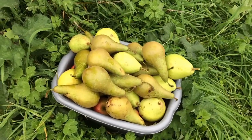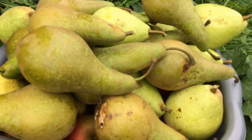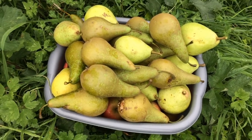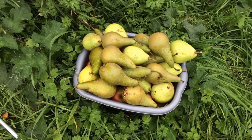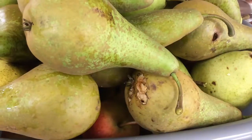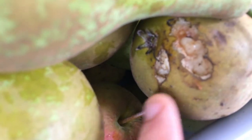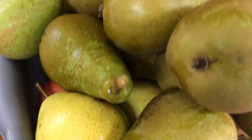I'm absolutely thrilled to bits — look at all these pears! There are about four or five that were windfall and all the rest I've just picked from the tree, so they can go into storage safely. The ones that I've picked will get checked over because obviously we don't want to store damaged ones. But I can cut that out and use the rest of the pear.